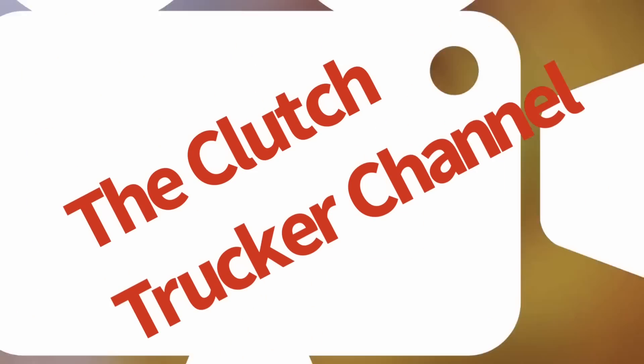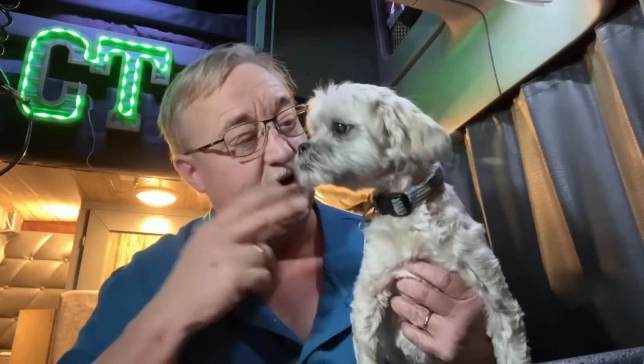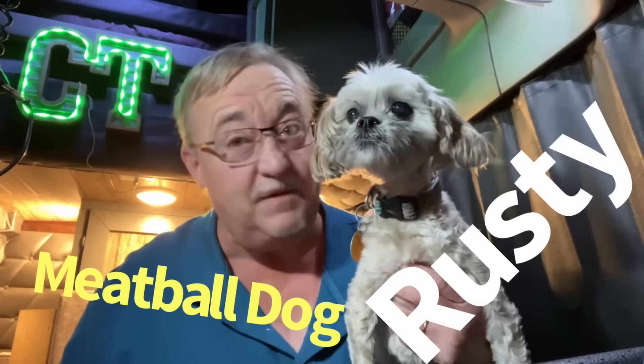Crazy, tiny, curvy road in the middle of nowhere in New Mexico to get to this shipper with this load that goes to Michigan on this episode of The Clutch Trucker Channel. Filmed before a live and fuzzy studio audience. Yep, that's Rusty, the world-famous meatball dog.